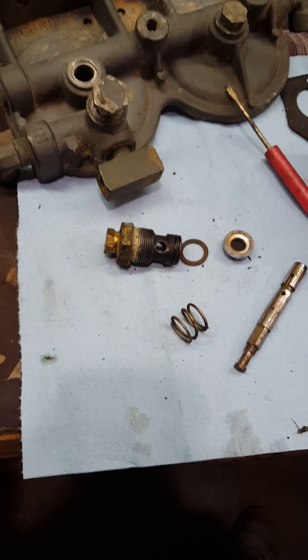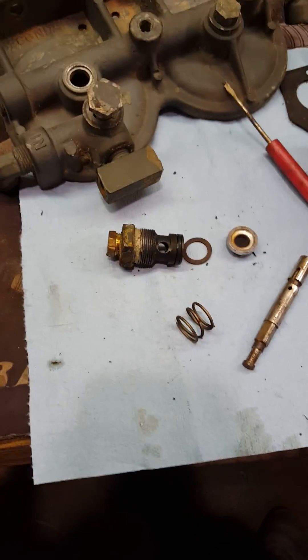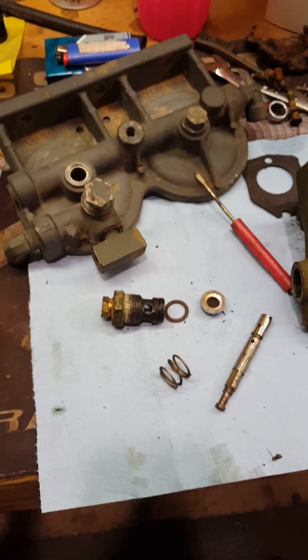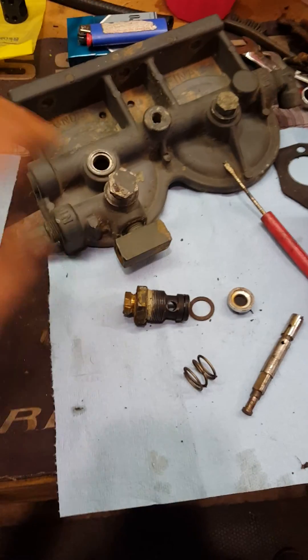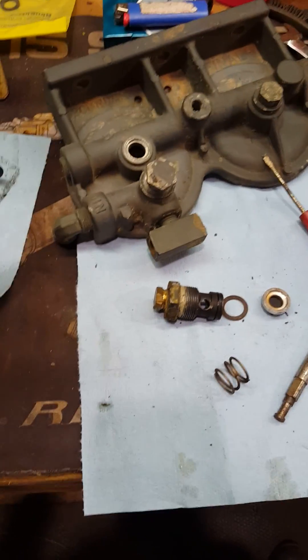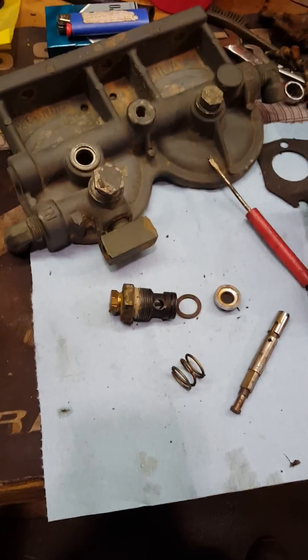So there are a few painful things that can cause a surge and it can be a pain to track down, but always start with the easiest and cheapest first. Some of these fixes don't cost anything. Just check them and move on until you find what the problem is.